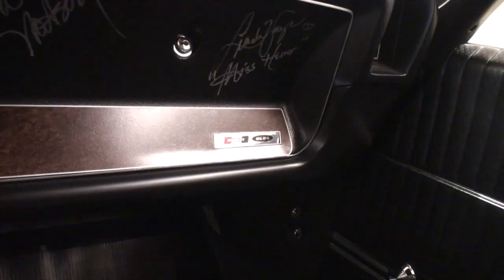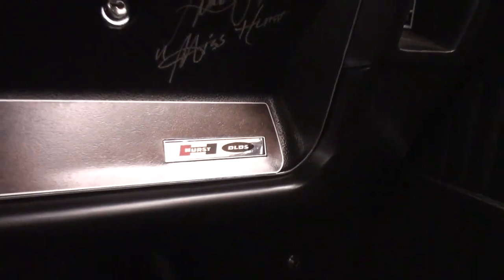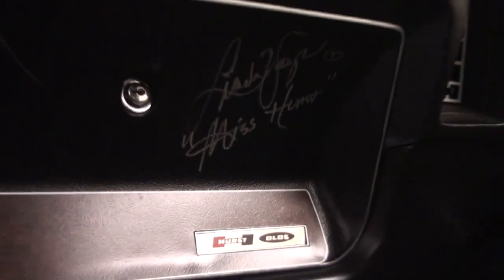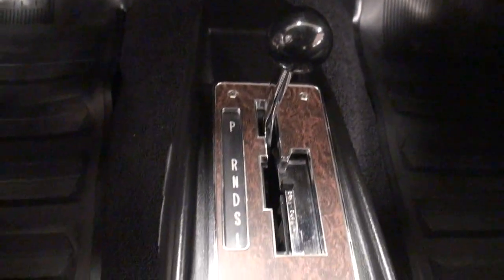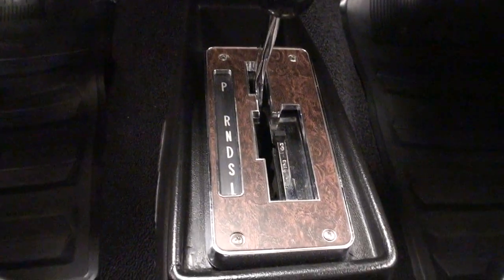That is great. And you've got some signatures here on the dash — Linda Vaughn and Doc Watson. Doc Watson was in charge of the program to develop the Hurst in the 60s. You've got to love the shifter. Do you ever throw it in anything other than drive? Absolutely — you've got to go into the dual gate, for sure.